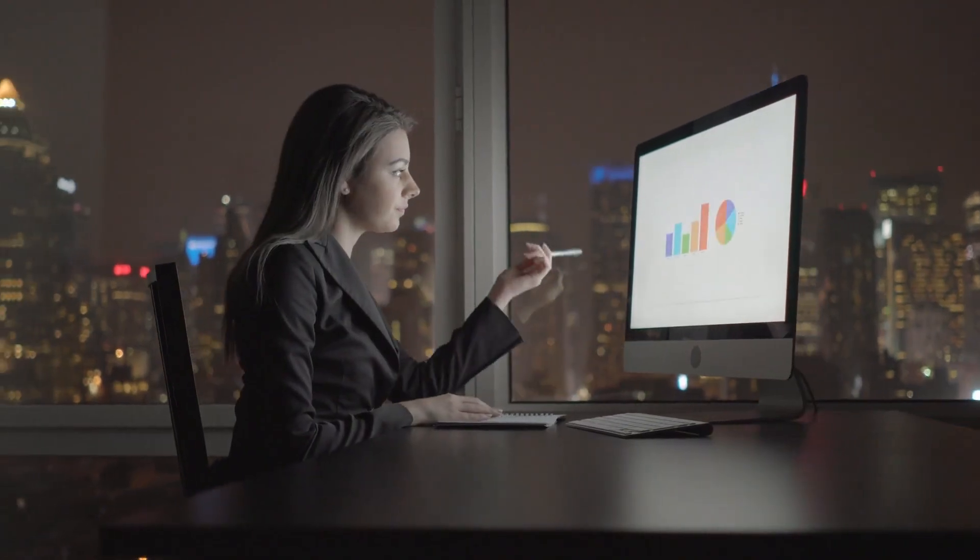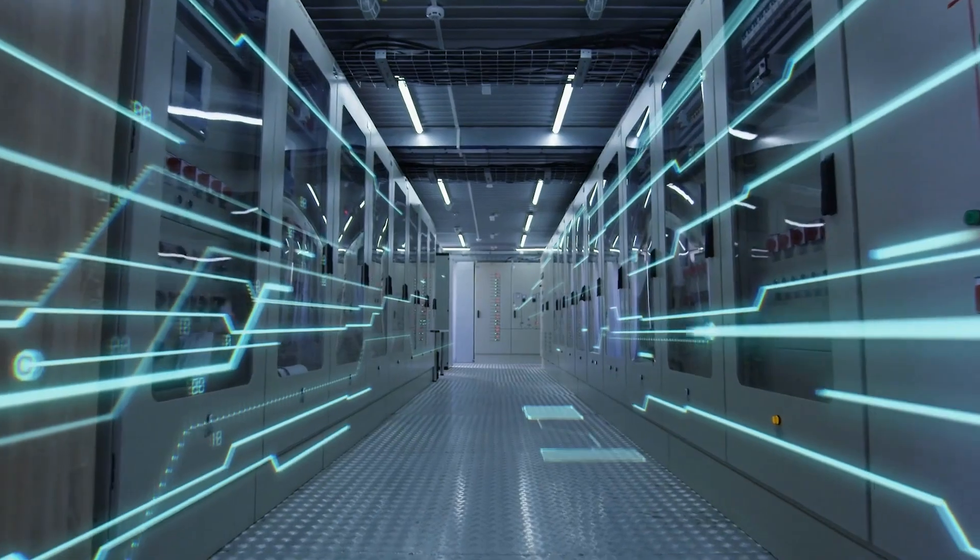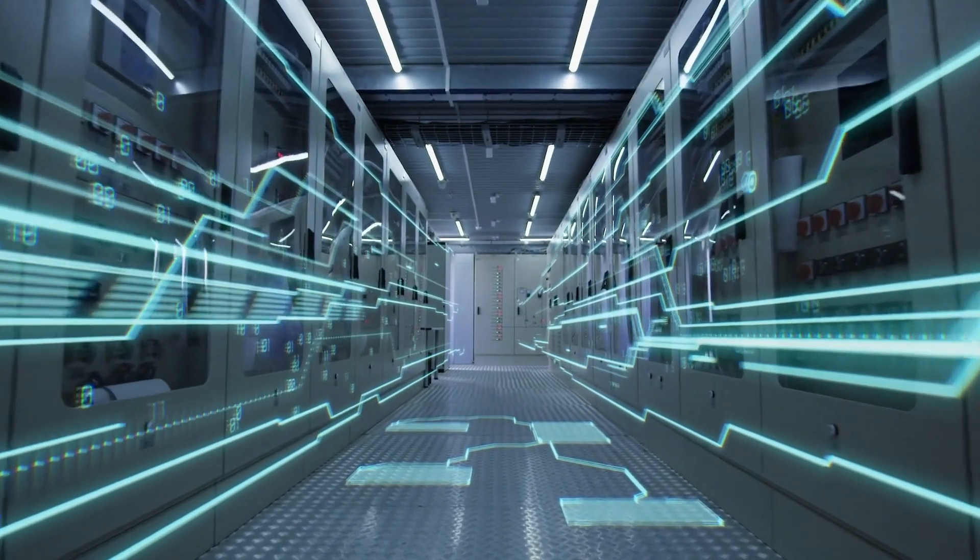Economic uncertainty is putting immense financial pressure on organizations and requiring security teams to do more with fewer resources. But with users, apps, and data everywhere, sophisticated cyber threats are on the rise and perimeter-based security just can't keep up.